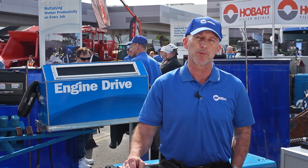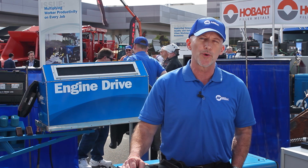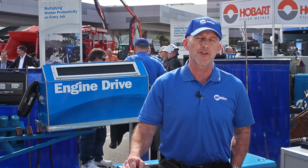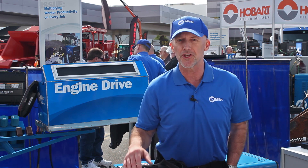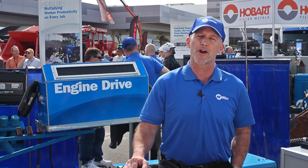You might consider trying a plasma cutter, for example. With the appropriate parts you can remove metal just as quickly, probably even more comfortably than you can with the carbon arc process.